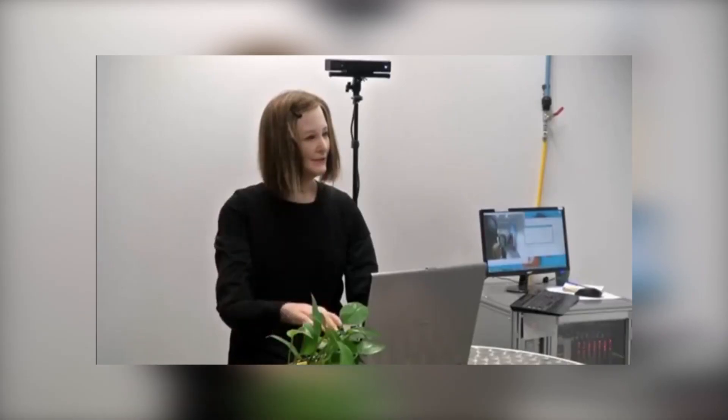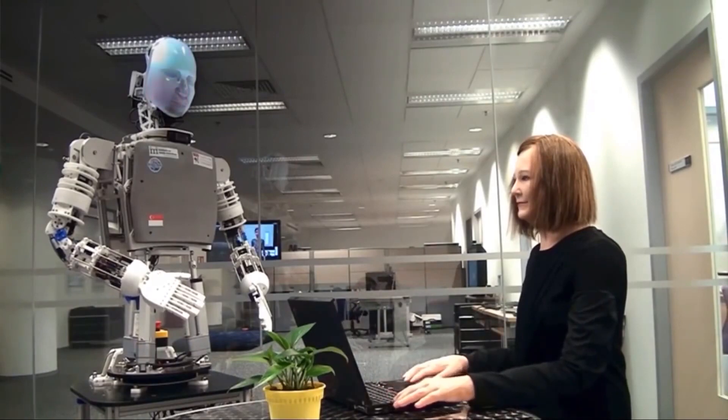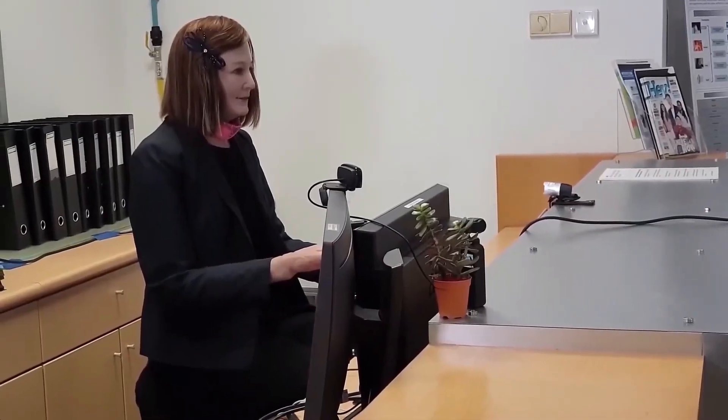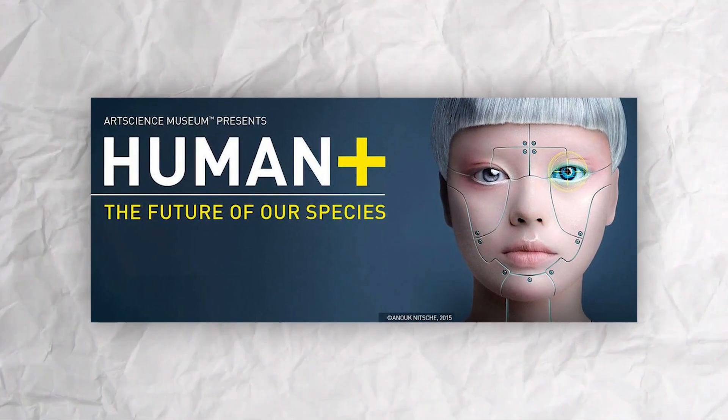Nadine can show videos, host Skype calls, send emails, and establish connections with other family members. It may be dedicated to acting as a personal coach or may operate as a receptionist in an office. She has a webcam, a microphone, and a 3D depth camera to gather visual and auditory data. Nadine has interacted with people of all walks of society and taken part in live demonstrations on stage. Nadine, one of the most lifelike humanoid robots in the world, made her debut in front of the public as a major highlight of the exhibition Human Plus: The Future of Our Species at Singapore's Art Science Museum.